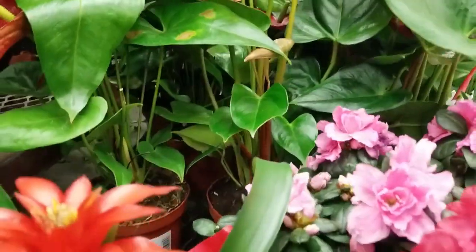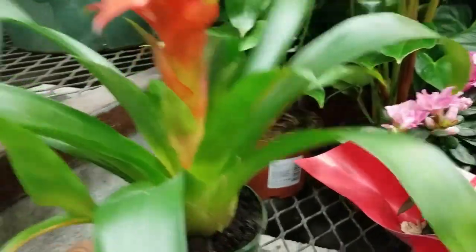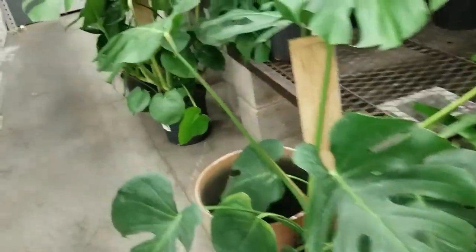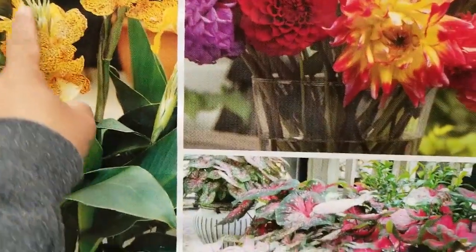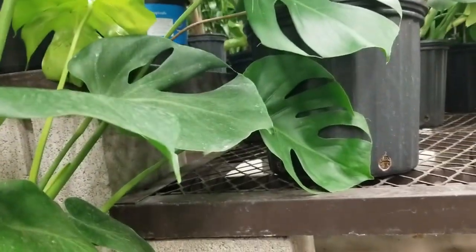Still expensive. Still expensive. Santorium is 17 dollars. There's a baby one. Orchids. I want to plant this. How much is this? 35. I'll wait till it goes to clearance.